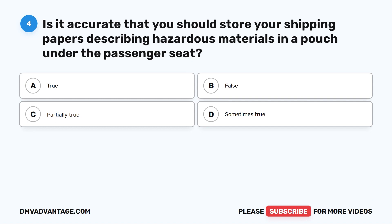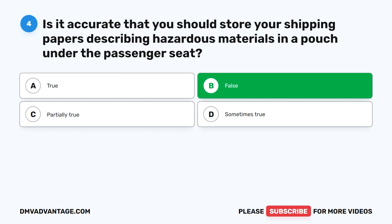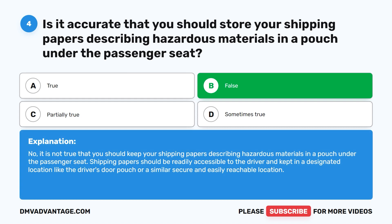Question four. Is it accurate that you should store your shipping papers describing hazardous materials in a pouch under the passenger seat? A. True. B. False. C. Partially true. D. Sometimes true. The correct answer is B. False. You should not keep shipping papers in a pouch under the passenger seat. Shipping papers should be readily accessible to the driver and kept in a designated location, like the driver's door pouch or a similar secure and easily reachable location.